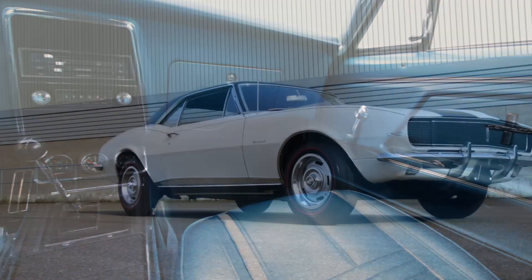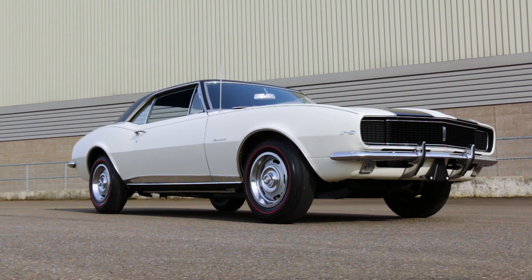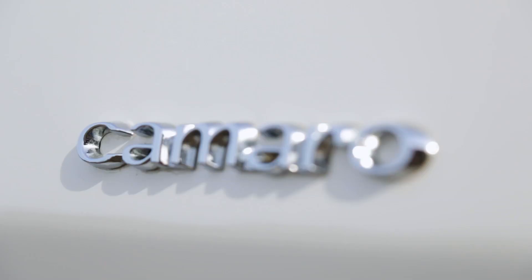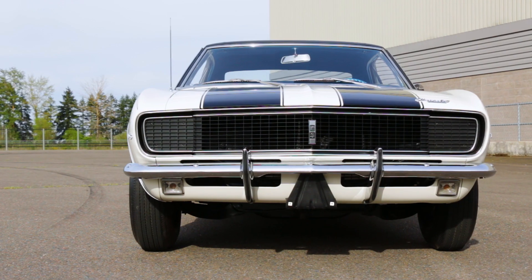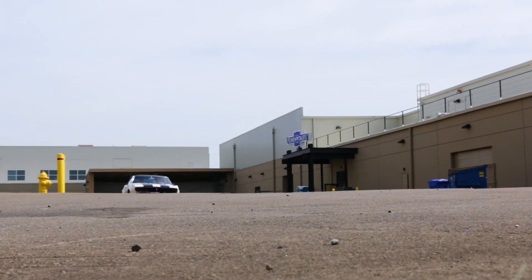It's a stunning car for sure, and this one runs with its all-born-with numbers-matching parts. It may have been used in some Chevrolet promotional material, but there wasn't much of that for the '67 Z, which is partially why they didn't sell that many.